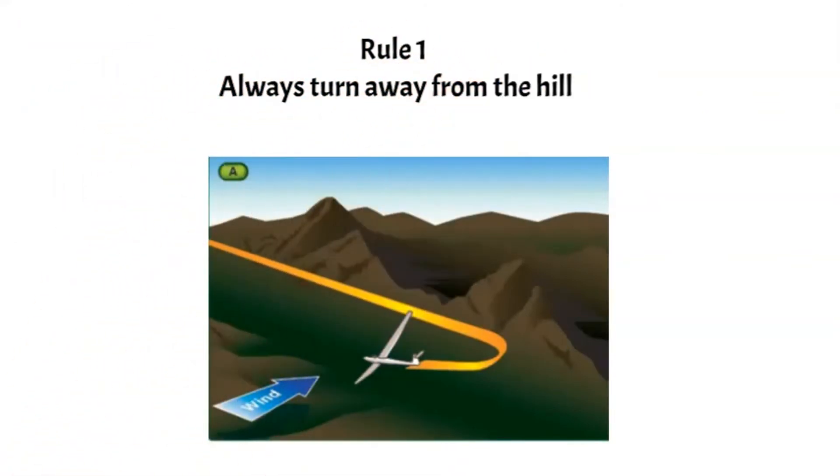When hill soaring, gliders must always turn away from the hill, never towards it. Other gliders will expect you to do this and will fly accordingly. If you find a thermal, for instance, a series of S-turns is recommended until you've climbed well clear.